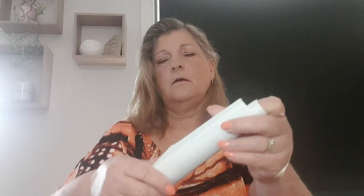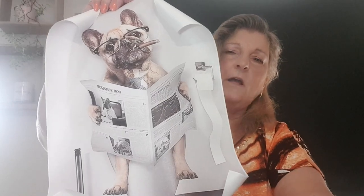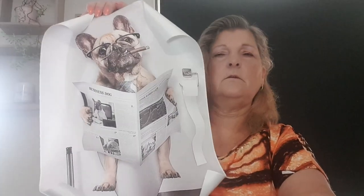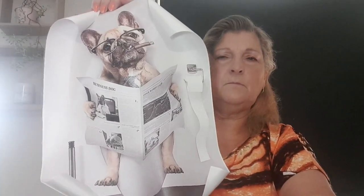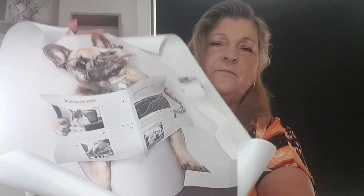I found another French bulldog little picture — how cute! I'm going to put it in a frame and hang it on the back of the toilet door, because he's sitting on a toilet reading the newspaper. Quite gorgeous.